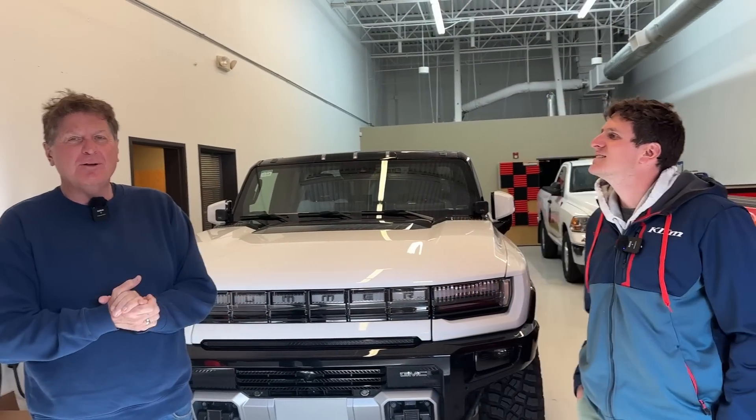Hey guys, this is another fleet update, so in this video we're going to tell you what we're up to, what our vehicles are up to, and give you kind of a behind-the-scenes peek into what's happening at TFL.